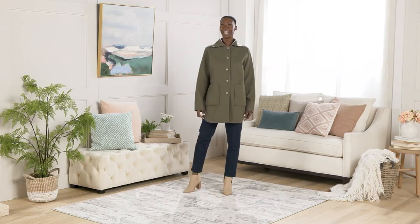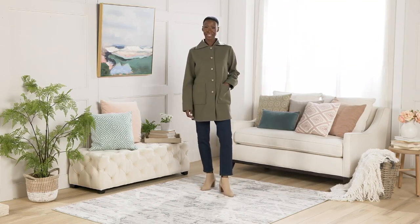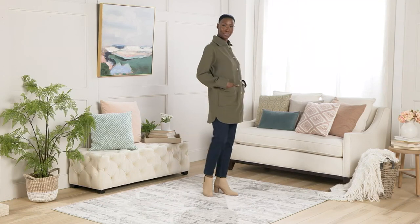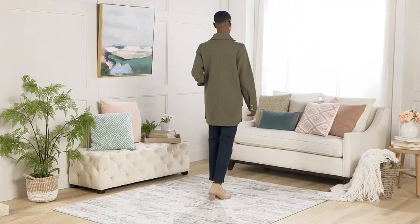The material here is 100% polyester. You can throw this in the washing machine, you can throw this in the dryer, and it will come out good as new. It is double-faced, so it's not a flimsy coat by any means.